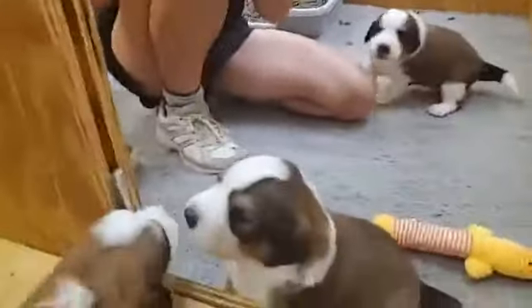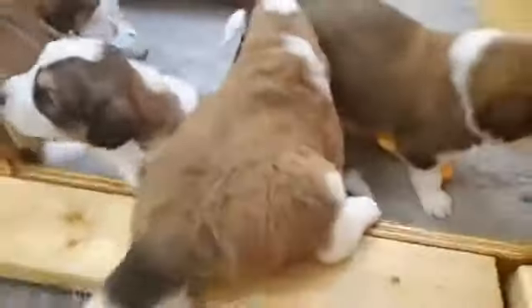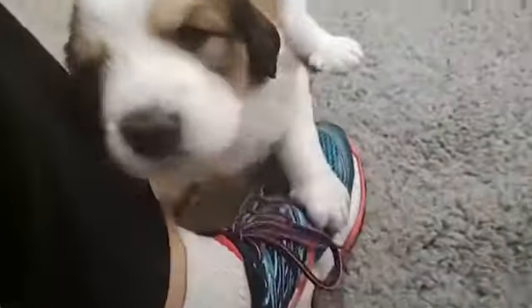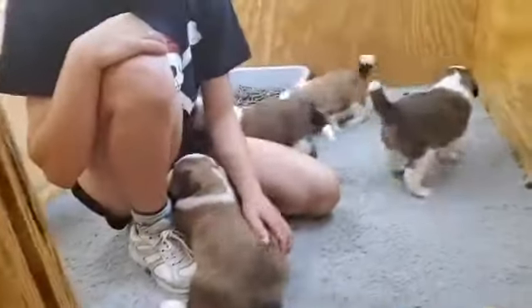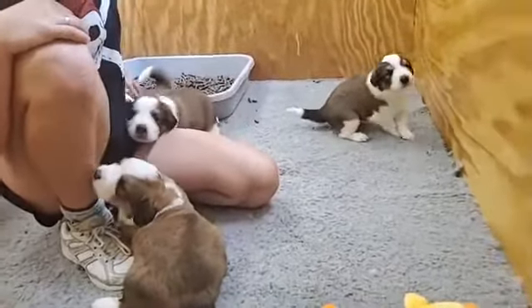They're all definitely finding their voices. Don't you think they're much softer today than they were yesterday? Yeah, I do.